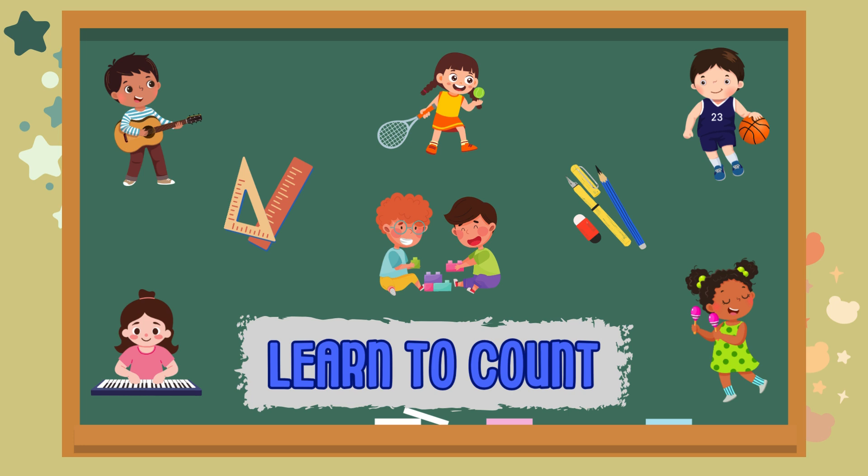Hi friends. Welcome back to WizKids channel. My name is Amy. How are you today? Great. Today we are going to learn to count objects. It's going to be fun. Don't worry. We are going to do it together. Let's go.